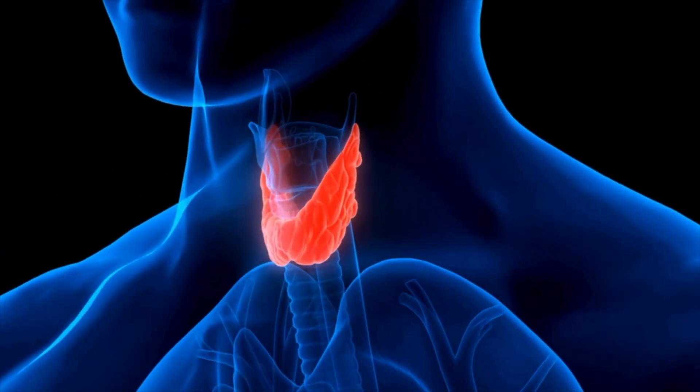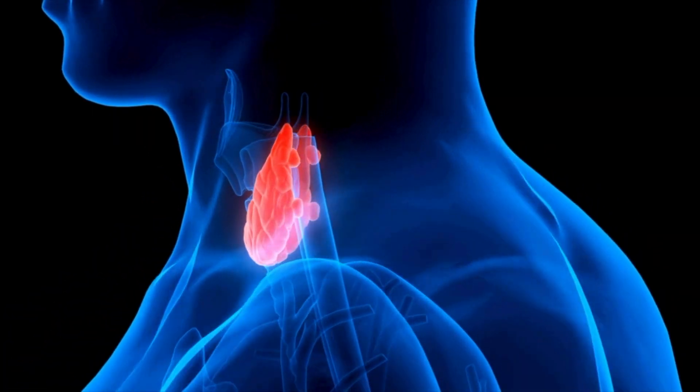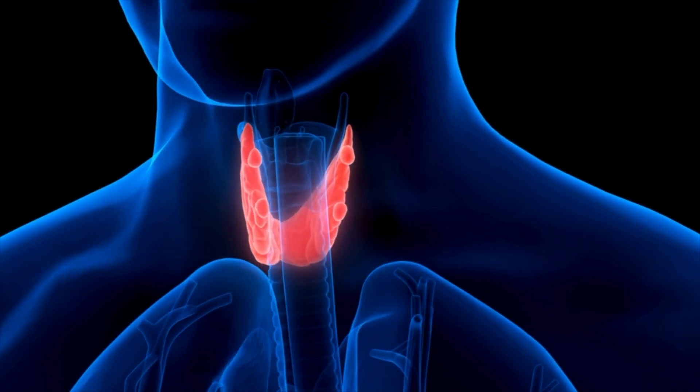Before jumping right into the signs and symptoms, it's really important to understand what the thyroid gland is and what the thyroid hormone actually does. The thyroid gland is essentially a gland that secretes hormones and it is found in front of our windpipe in our neck. You may notice I have a neck swelling, and that is because my thyroid gland is enlarged.